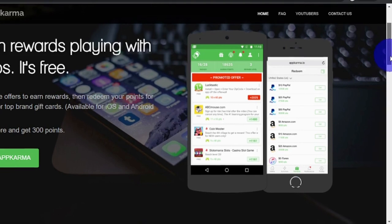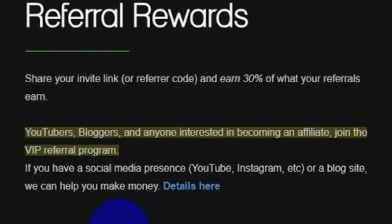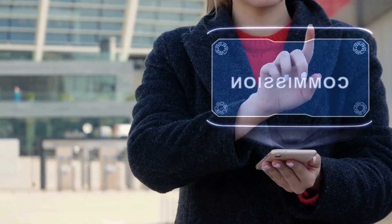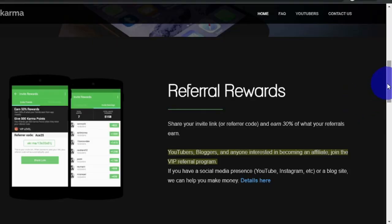There is another option to earn money with this app, and that is by referring others to join you. Simply copy your invite link and send it along with your referral code to as many people as possible. If that individual successfully joins App Karma, you'll get a whopping 30% commission based on the revenue they've generated. For example, if that person earns $100, you will receive $30 — 30% of it. See how simple it was to make money without having to do anything time-consuming or difficult.